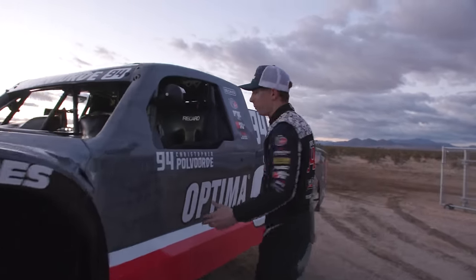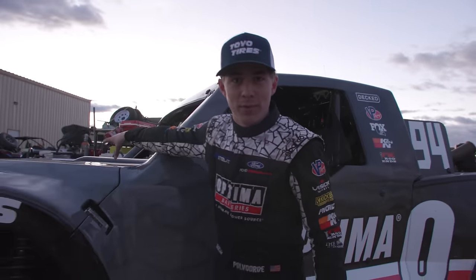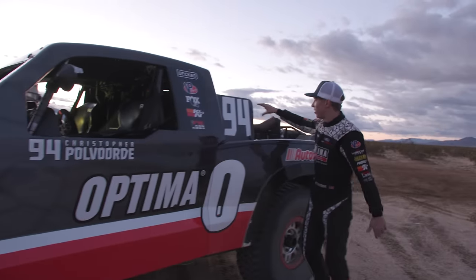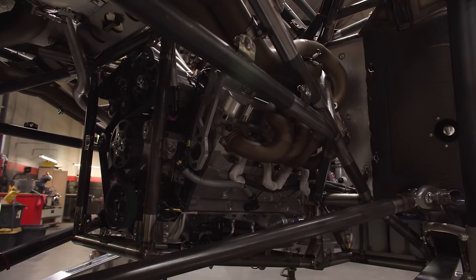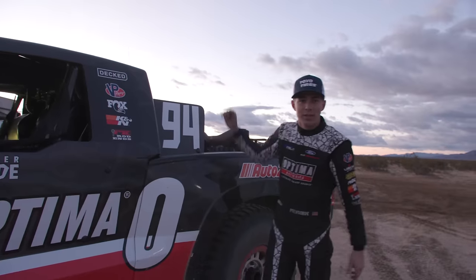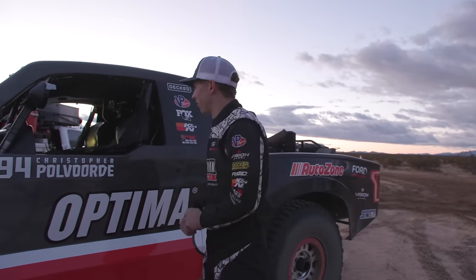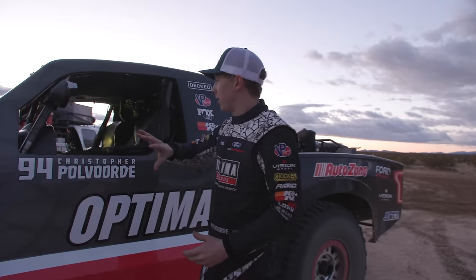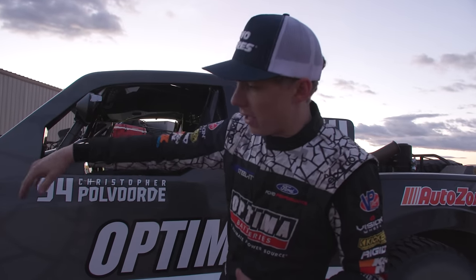As we walk back, one big difference on this truck is my motor is no longer here — my engine is actually a mid-engine setup. That race motor is tucked away behind there, which makes it a little different. Up front is now the front diff, and then we have the axles.